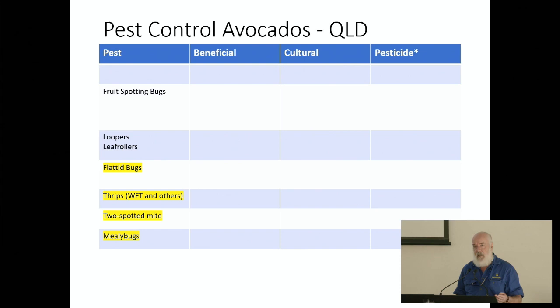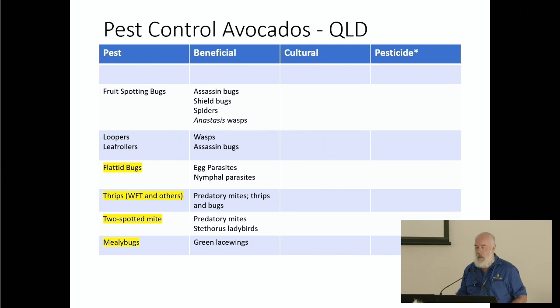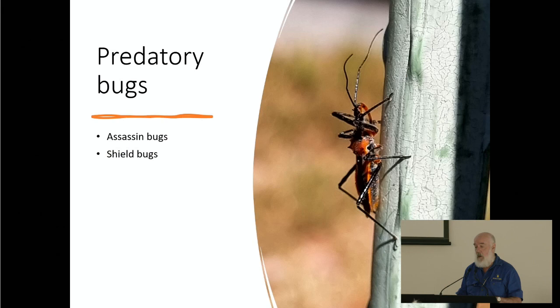In other avocado work, the pest list is much longer — there are a whole lot of potential pests of avocados in northern Australia. But there's also a lot of things that eat them. Top of the list are predatory bugs, assassin bugs, shield bugs, and spiders. Wasps appear quite a few times — parasites and predatory mites, predatory thrips. So to match all those pests, there's a corresponding set of beneficials. They occur naturally; you just need to manage them.